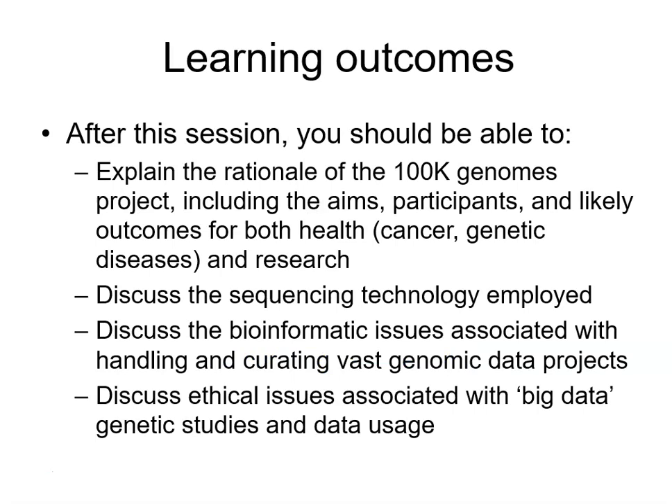After this session you should be able to explain why the 100,000 Genomes project was done, including the aims, the participants, likely outcomes, and likely health benefits. You should be able to describe the sequencing technology employed, and for those doing bioinformatics I would expect a little bit more detail.